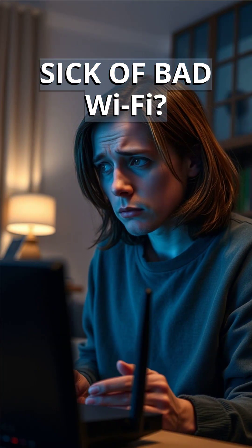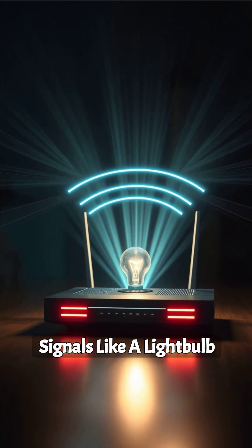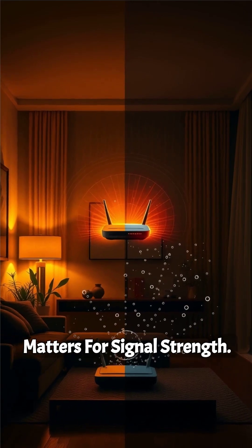If your Wi-Fi is slow, don't blame your internet provider just yet. Your router sends Wi-Fi signals like a light bulb sends out light — placement matters for signal strength.